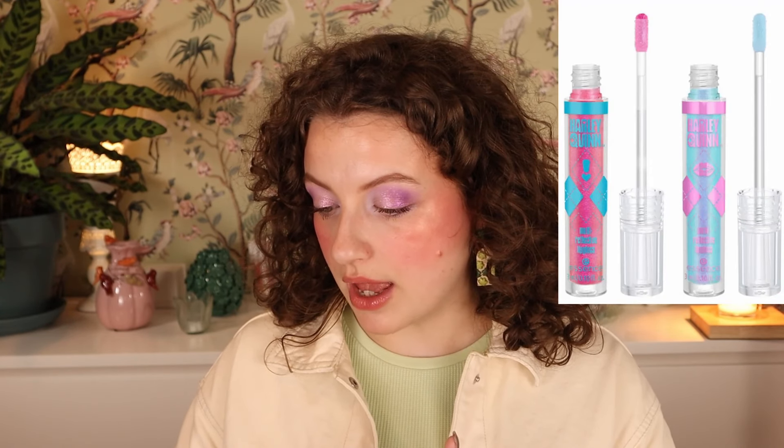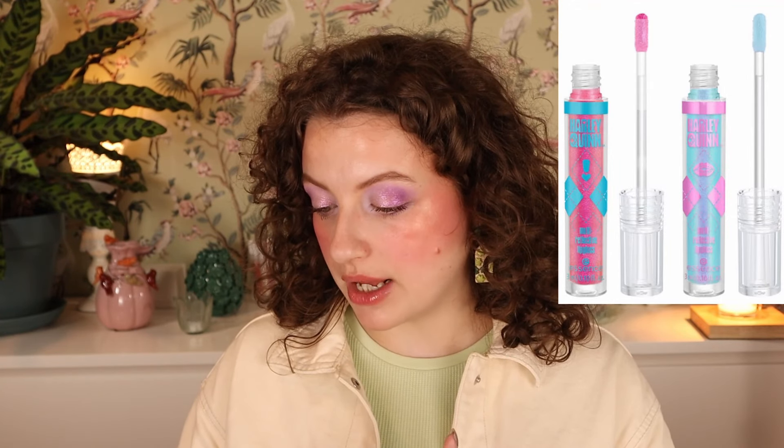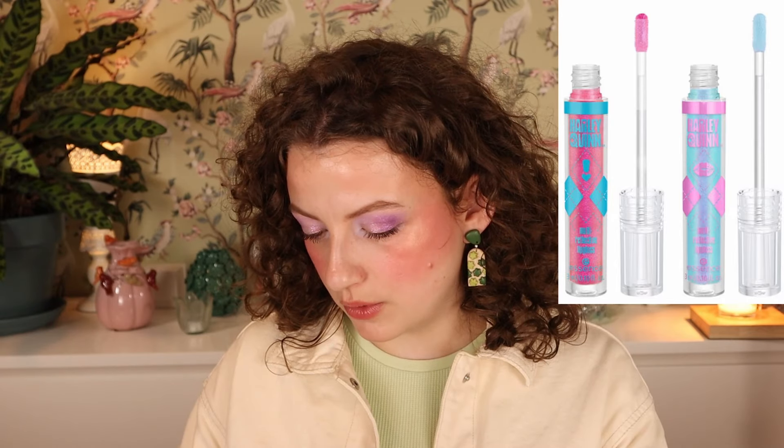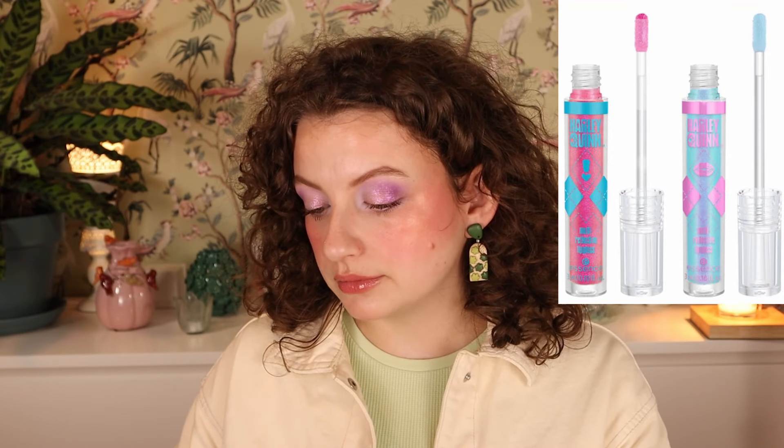Then we have the Essence Harley Quinn Multi-Reflective Lip Gloss — two shades: 01 Harley Glow, which is more of a red pink, and 02 Harley Chic, which is more of a blue. It gives your lips a 3D effect. I thought I saw somewhere that these are pH reacting, but I can't confirm that here, and I hope it's not pH personally. If I pick one up, it's probably going to be the pinky red one, not the blue.